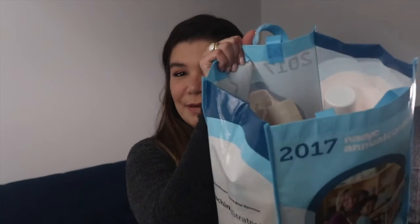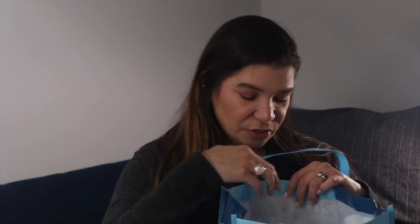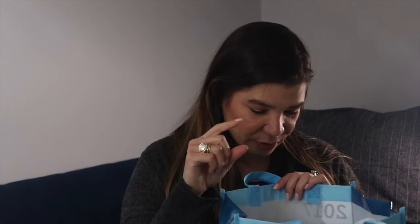I have a big bag here of empties that I've been saving to show you and there's quite a lot actually. I'm going to organize these by categories as I usually do. I'm going to start with hair — there's a ton of hair products and that's where we'll begin.